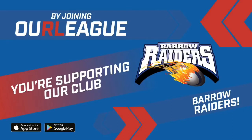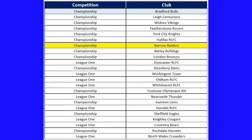Bradford Bulls have around 10,000 Our League members, York City Knights around 4,500, and Halifax over 3,500 members. Barrow Raiders have 2,900 validated Our League members — but can we catch the teams above? We need to ensure we stay ahead of Batley Bulldogs, Doncaster, London Broncos, and of course our Cumbrian neighbours.